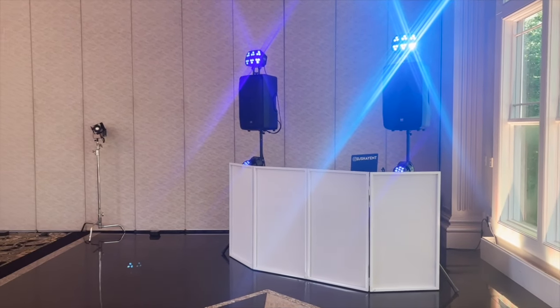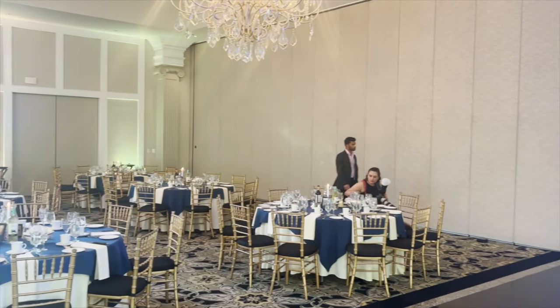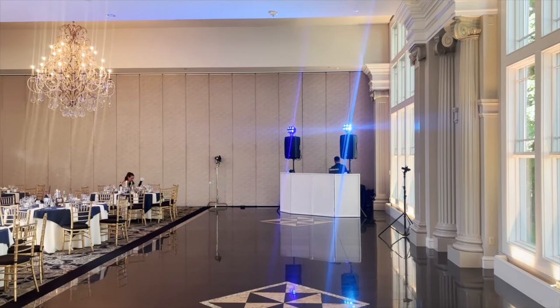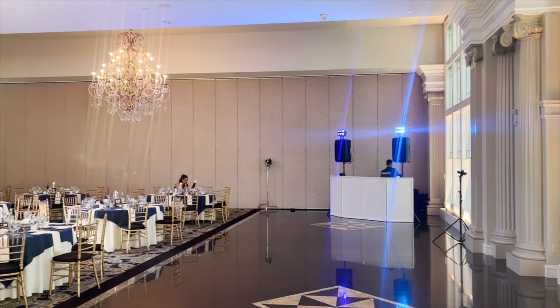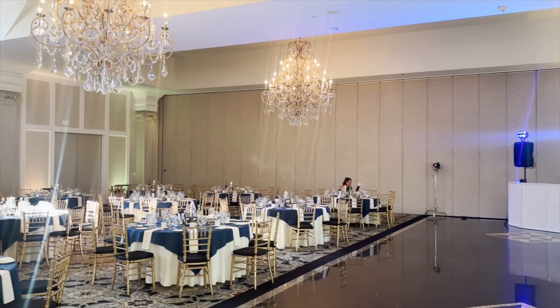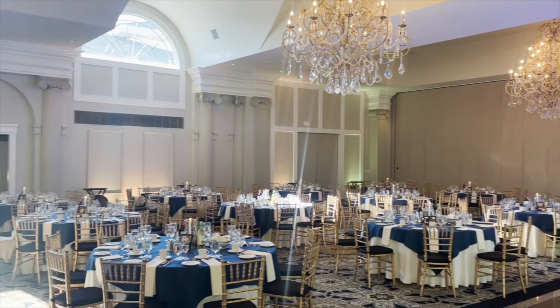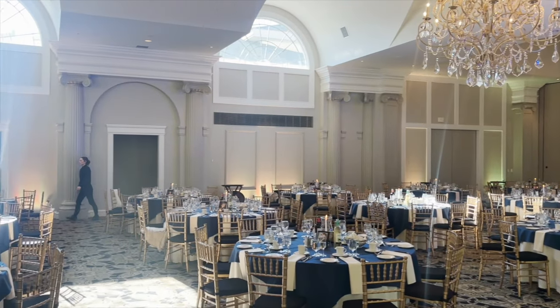Yo, what's up everybody? I've got a gig log today for you guys in a bit of a different format. I'm doing a voiceover because I had an assistant this time for the first time. I spent so much time talking to him and teaching him that I didn't really get a chance to talk in these videos I was taking while I was at the gig. So I'm doing it after the fact here.